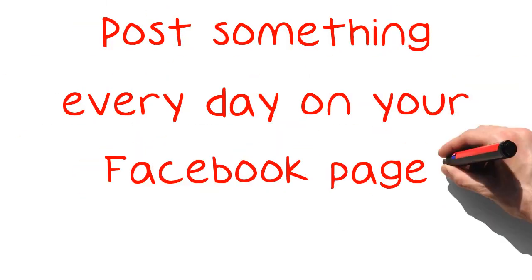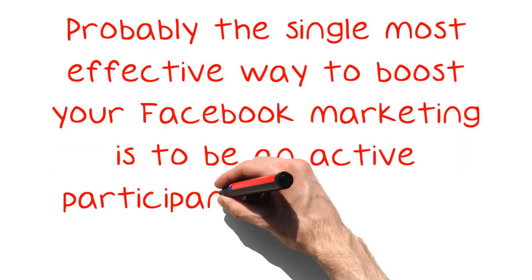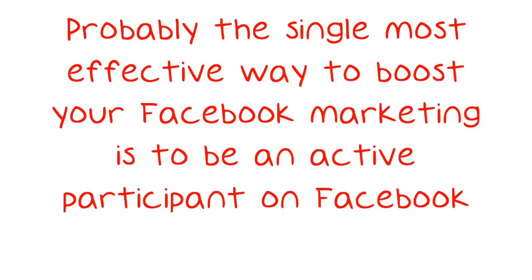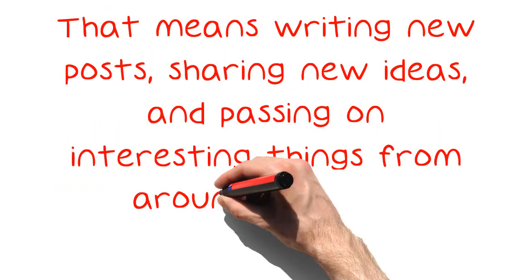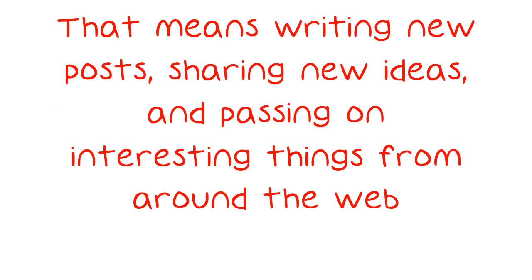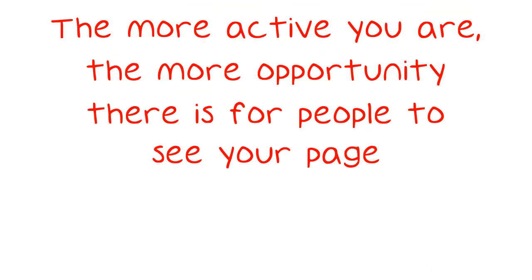Post something every day on your Facebook page. Probably the single most effective way to boost your Facebook marketing is to be an active participant on Facebook. That means writing new posts, sharing new ideas, and passing on interesting things from around the web. The more active you are, the more opportunity there is for people to see your page.